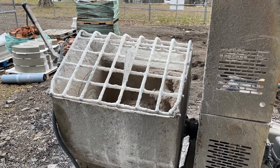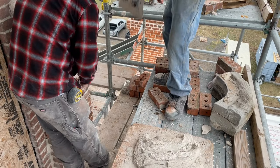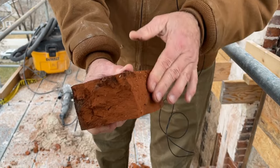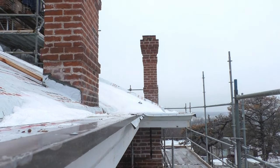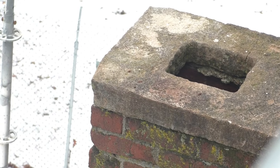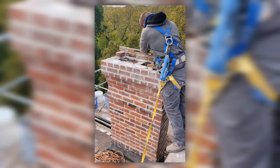Take the mortar, spread it on top of the brick, lay the brick — everything's supposed to be level. The brickwork continued on the exterior of the property. There are four primary chimneys on the home and all of them needed significant repair. In one case, an entire chimney was disassembled down to the roofline and rebuilt.